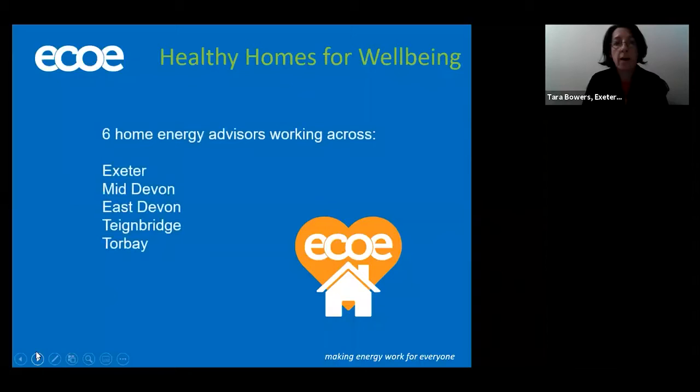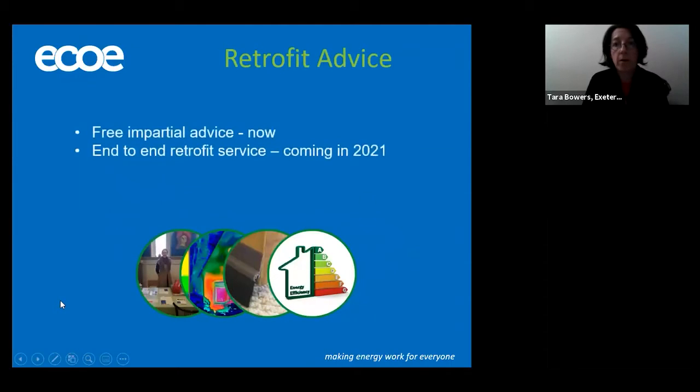Another one of our big projects is Healthy Homes for Wellbeing, and that's a free energy advice service. We cover five districts in Devon: Exeter, Mid-Devon, East Devon, Teignbridge, and Torbay. We currently have six home energy advisors working across those regions, and I'm going to be giving you some more details about that towards the end of this presentation. But before I do that, I'm going to pass over to Rory, who's going to talk to you in some detail about retrofitting and why it's a good idea.